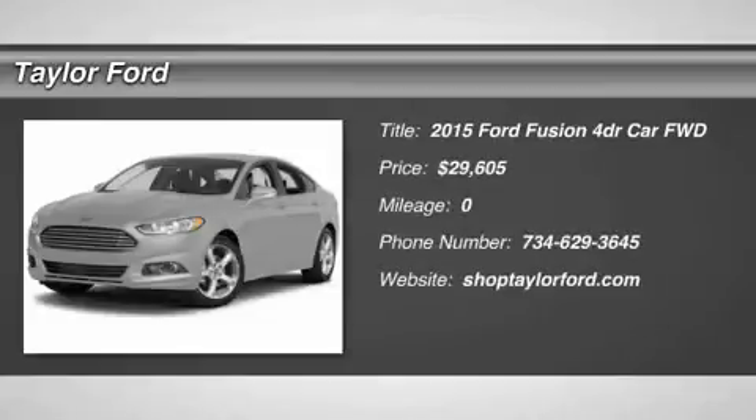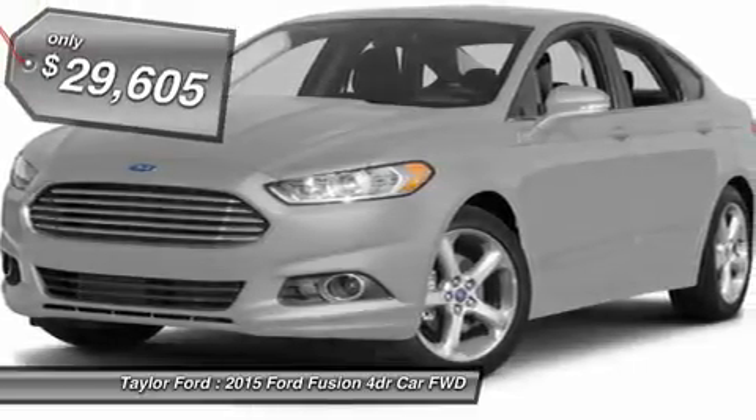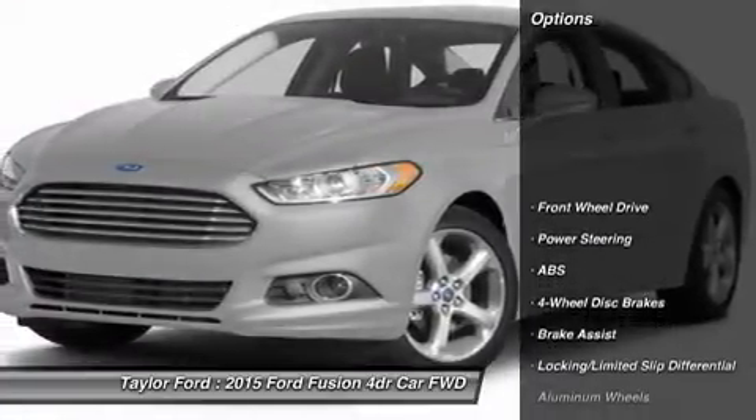The 2015 Ford Fusion. You can have both impressive power and great economy in a Fusion, and it's priced below $30,000. Here are some of this vehicle's great options.